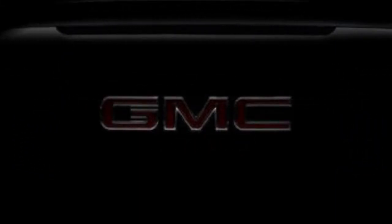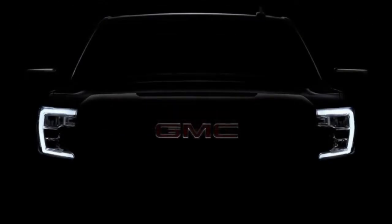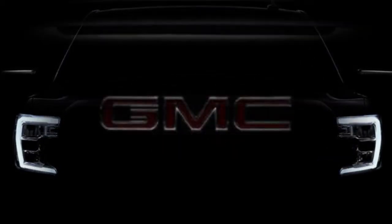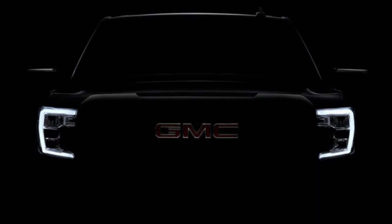GM's half-ton pickup line will be completely rounded out in the not-so-distant future when the new GMC Sierra 1500 is uncovered. The unveiling is on March 1, but GMC has given a teaser of the new truck early on Twitter. It shows just the front fascia, and considering the Sierra's history of essentially being a badge-engineered Silverado, it's arguably the most important part of the truck.